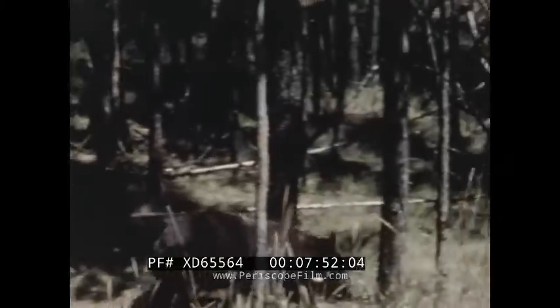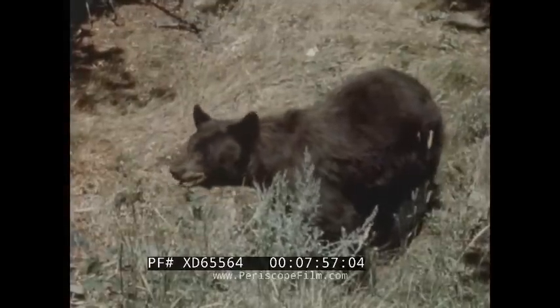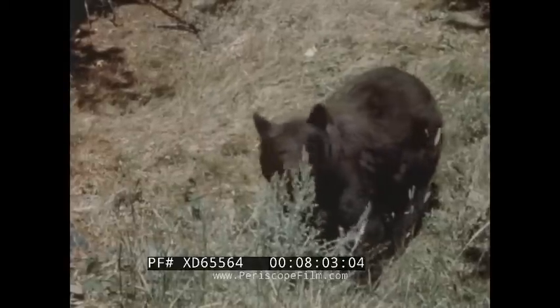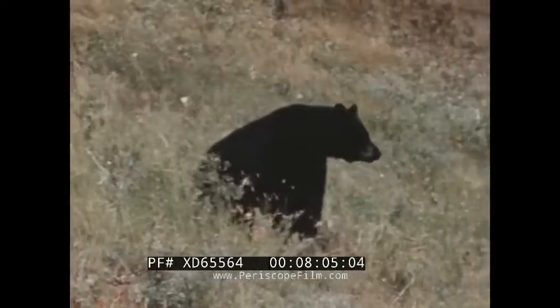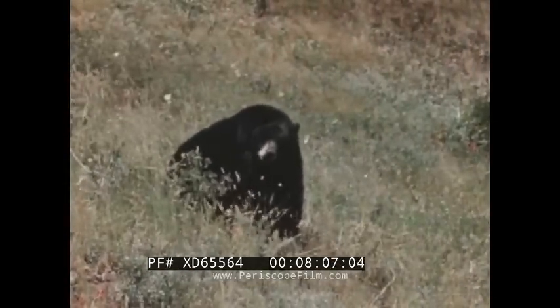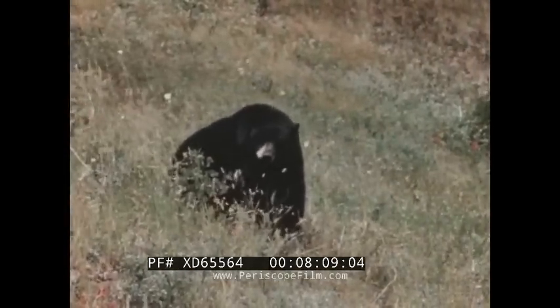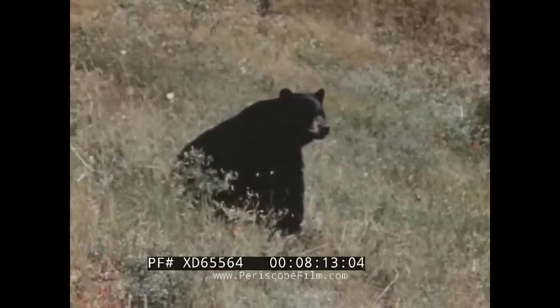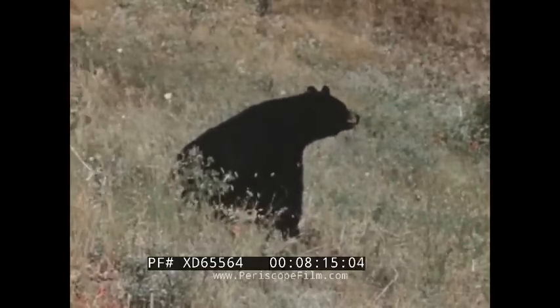The bears are a major attraction in the park. One of the joys of visitors is to watch these roly-poly clowns as they sit along the highways and beg for food. The black and the brown bears are color phases of the same family — the blondes and brunettes, so to speak. A fully grown bear will weigh 250 pounds, and although timid at most times, bears can be very dangerous when alarmed.